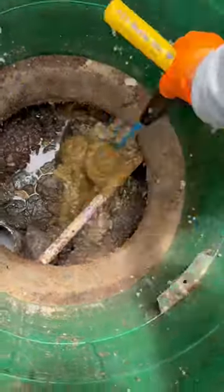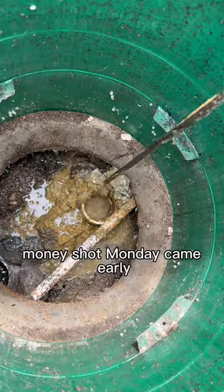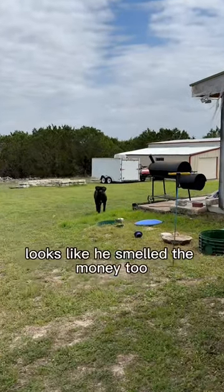Time for the money shot — spin to win, baby. Money shot Monday came early. Looks like he smelled the money too.